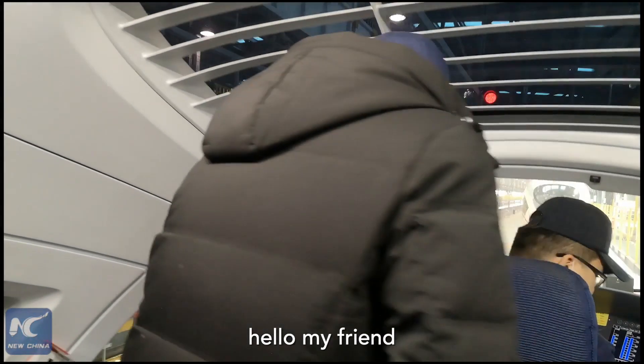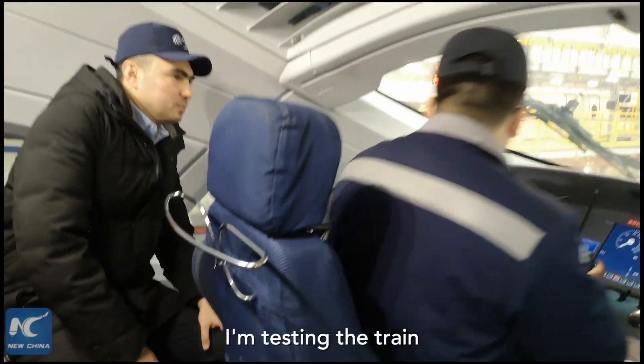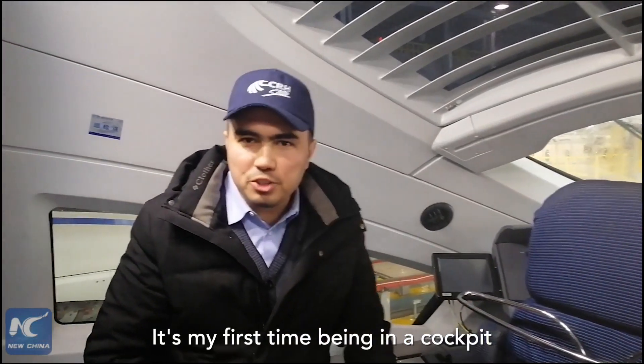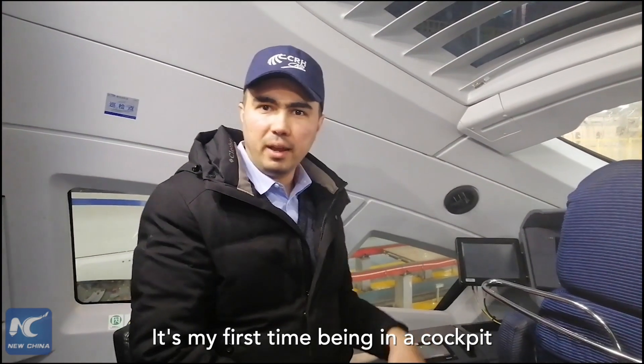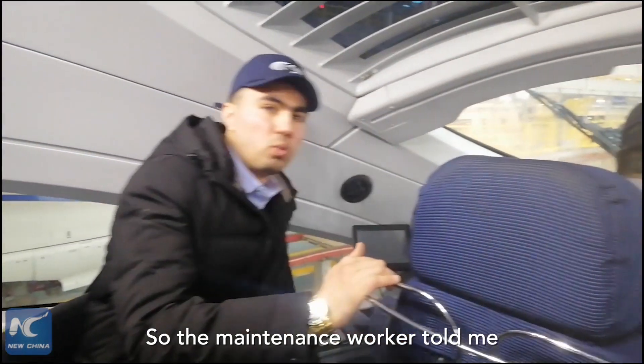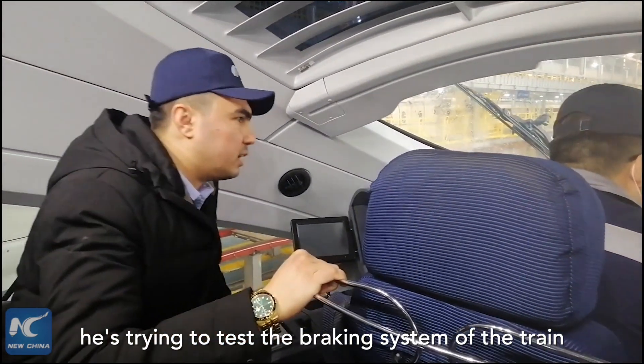It's my first time being in the cockpit and I'm very excited. A maintenance worker told me he's testing the braking system of the train. Let's have a look.